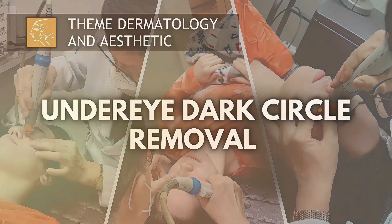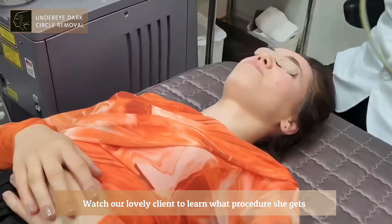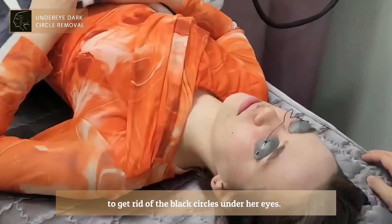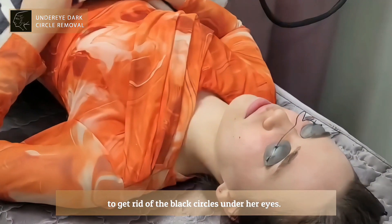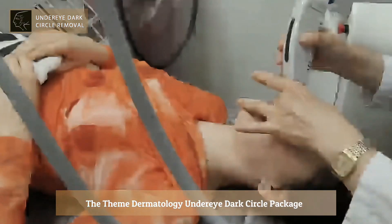Under eye dark circle removal in Korea. Watch our lovely client to learn what procedure she gets to get rid of the black circles under her eyes. The Theme Dermatology under eye dark circle package is perfect for patients who are stressed about their dark circles.